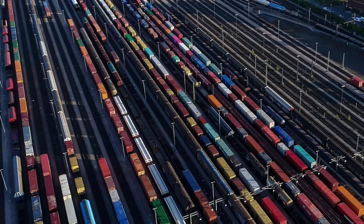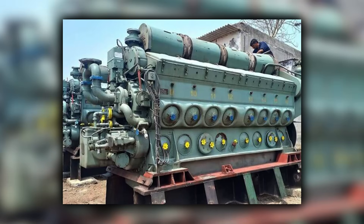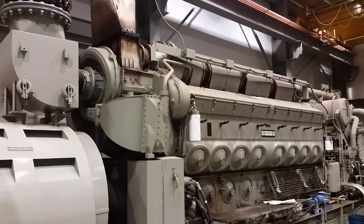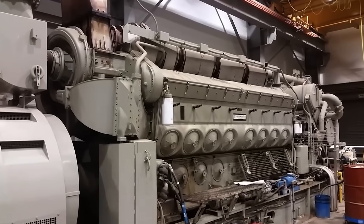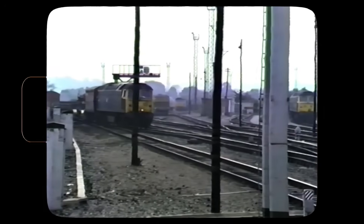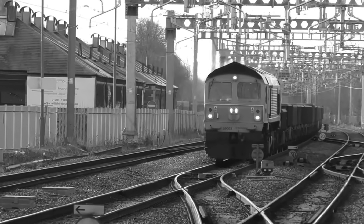The Class 59 packed EMD's proven 16-cylinder 645 two-stroke into a UK gauge package. At 3,300 horsepower, it out-muscled anything British Rail operated. Its two-stroke design delivered maximum power from minimum displacement, crucial for fitting serious horsepower into European clearance restrictions. British locomotives prioritized accessibility — every component could be reached for maintenance — but accessibility meant complexity. The Class 59 buried its components but built them to last.